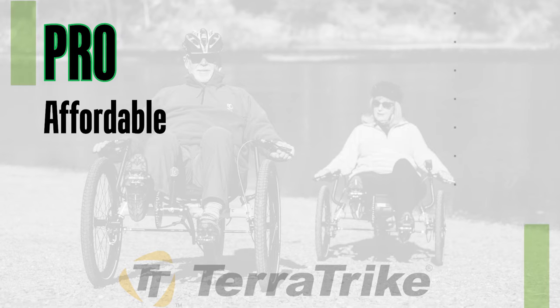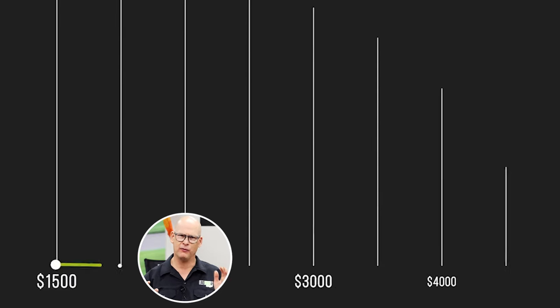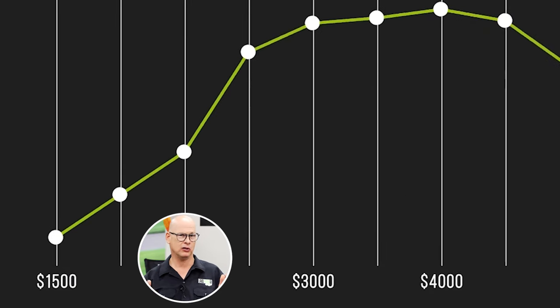Pro number one: TerraTrike is an affordable brand. They have a nice price point — prices from about $1,500 to about $5,000, so they're not super expensive. They're affordable and quality, and they have a great lifetime warranty.